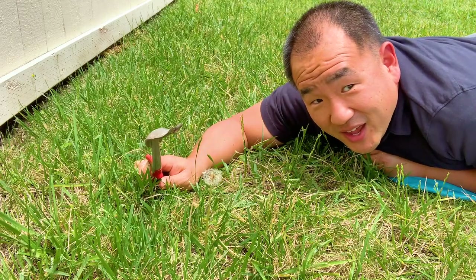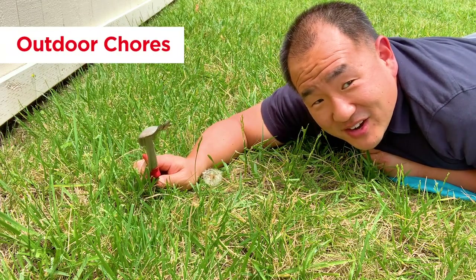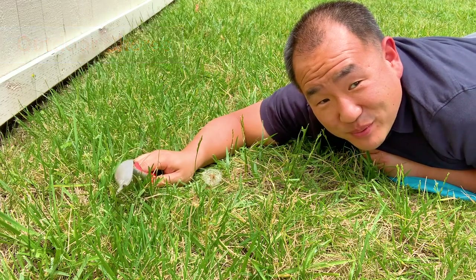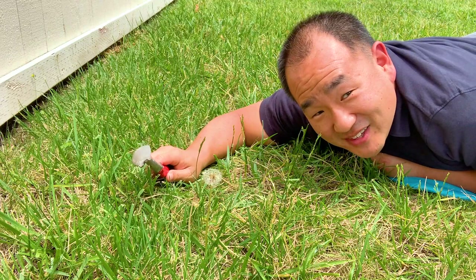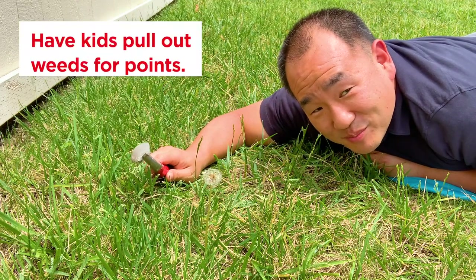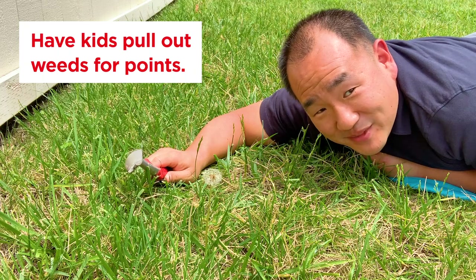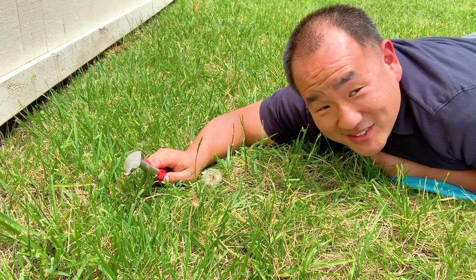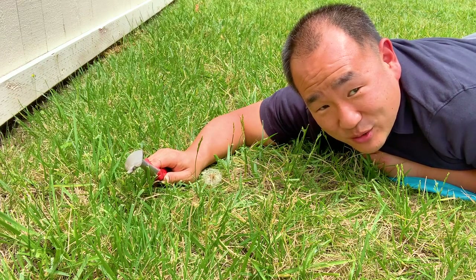How about some chores that take your kids outdoors? I have a couple of boys — one in second grade, one in fifth grade — and they help me pull out weeds like this dandelion right here. For every dandelion that they pull out, they earn some points, which they can later trade in for a treat or a prize. And believe it or not, pulling weeds is a great way to practice math as well as learn some science along the way.